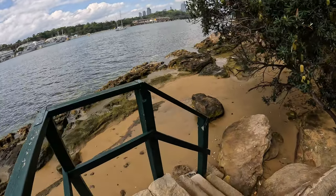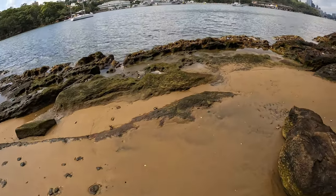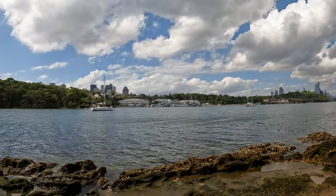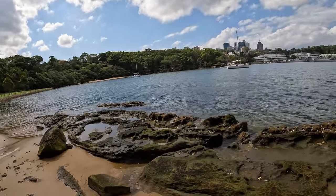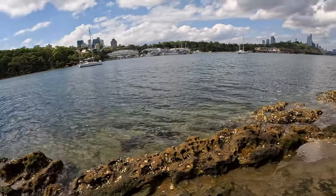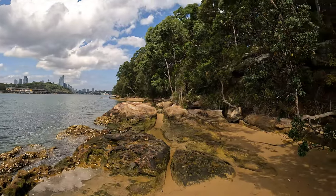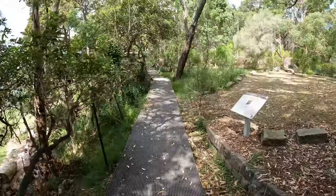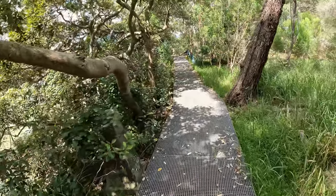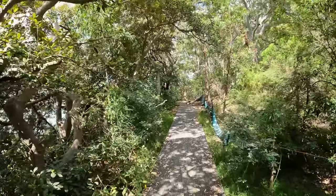I didn't know there was a beach here — let's have a look down on this beach. Oh, there's a couple of beaches! I don't know whether it would be a real great place to come for a swim though, because there's all these oyster shells on all the rocks — they're like razor blades, they'd slice your feet open. Alright, I've found this little pathway on Berry Island, so I'm going to walk up this and hope that it brings me out at the Berry Island lookout.